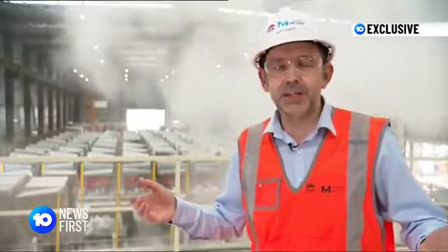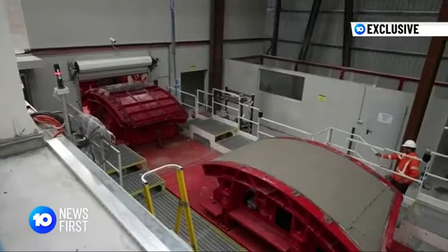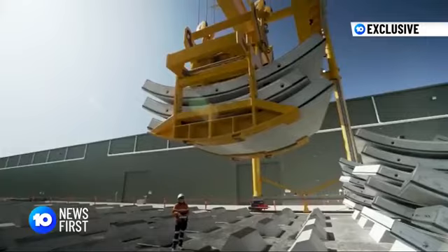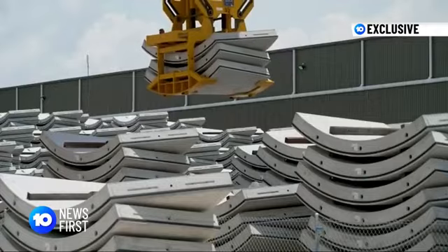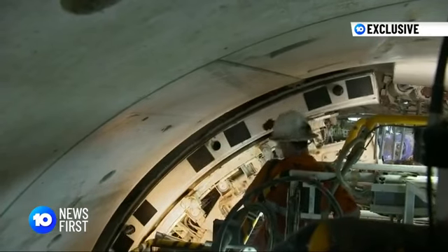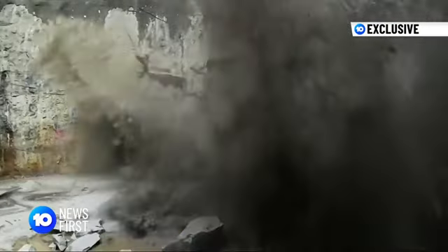We've got 150,000 units to make and we've been doing this for over a year. The segments are cast and put in a giant oven, which is the curing chamber, for a duration of approximately five and a half to six hours. The units are finished off, then stacked and stored. Eventually, the pieces are taken underground and fitted together where the boring machines have just broken through.